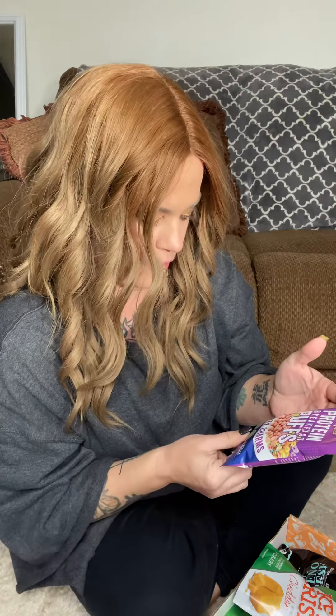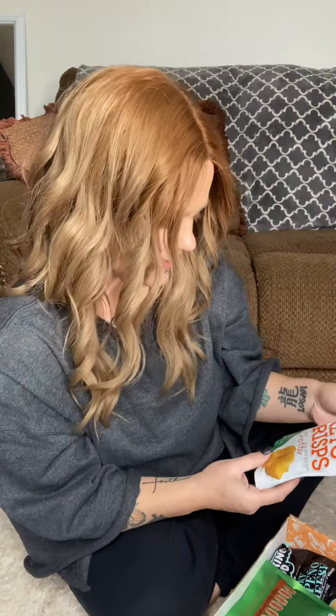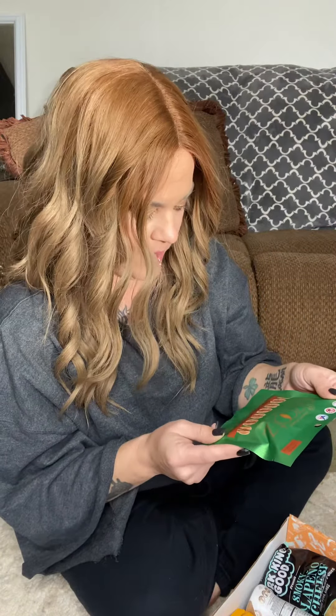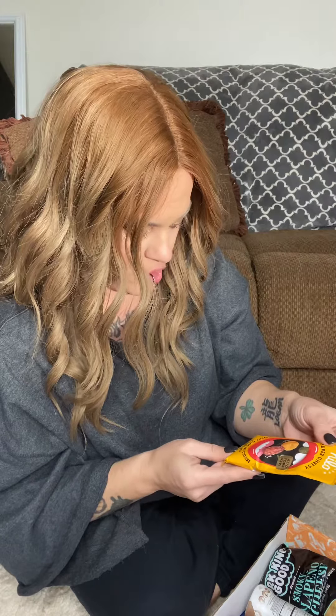That looks like it's making me hungry! So this is veggie-infused protein breakfast puffs — fruity charms. That looks interesting, that's kind of freaking cool. Then we got some keto crisp cheddar, and some Baja taco pecans.